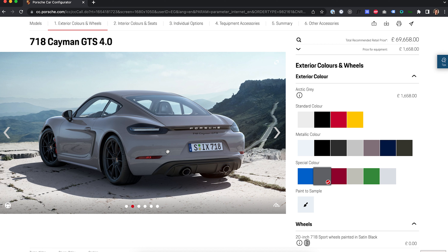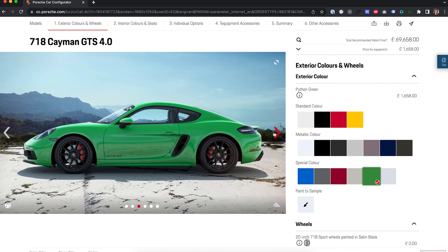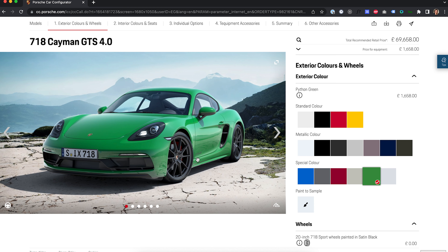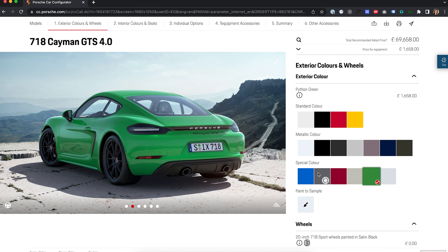Do you like it? Should I have picked a different colour? Carmine red — not really for me. Crayon is too light. You've got Python green, which I feel like if you're going to get, you should put it on a GT4, not a GTS. I know the UK launch car when the 4.0 first came out was in Python green and it looks mega, but for other spec options you'll see why I didn't want to go that colour. So we've gone with Arctic Grey.